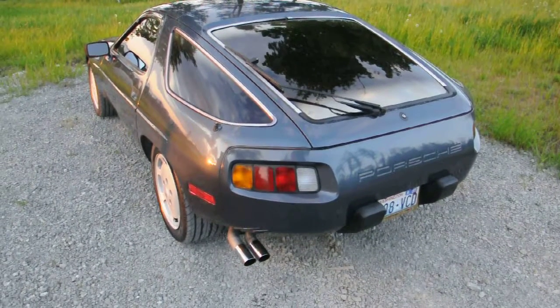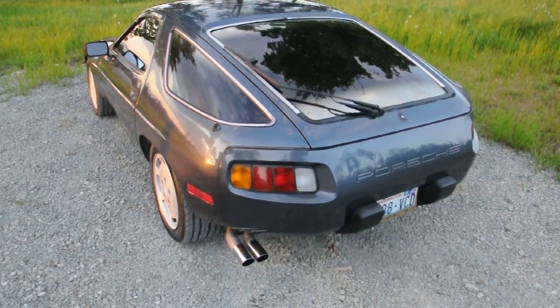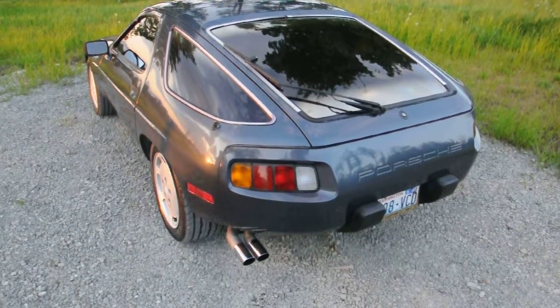Thank you for taking a look at our 1981 Porsche 928. I want to take a quick walk around the car and show you a little bit about it.